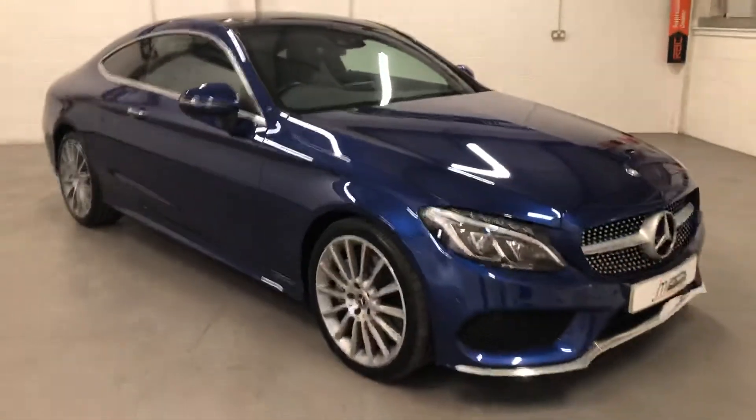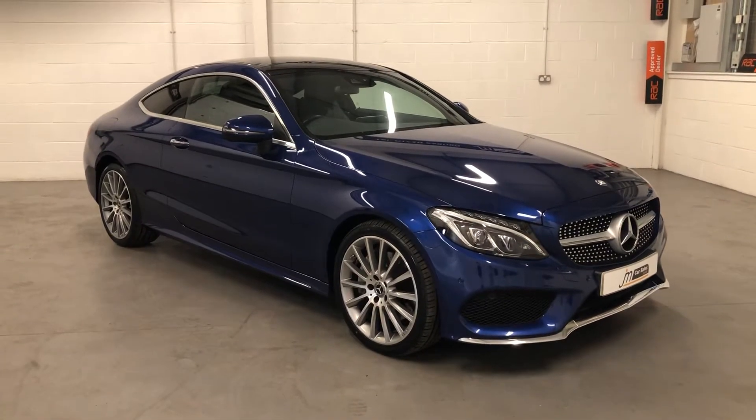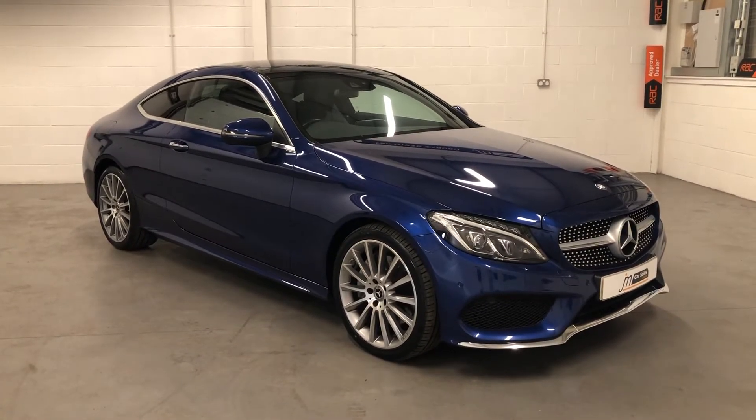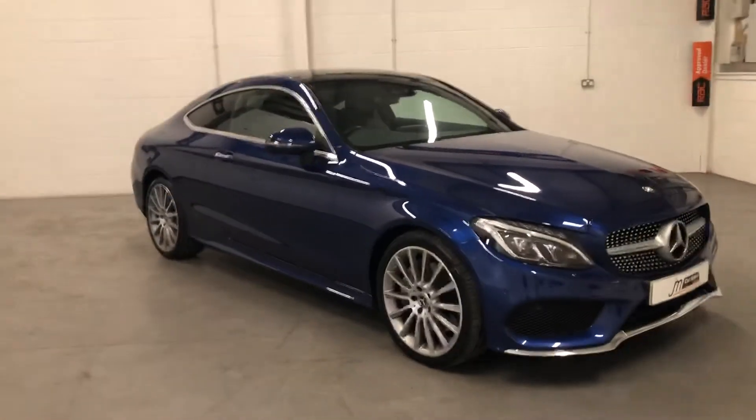Lovely looking car. If you'd like any further information please call 01738 24 80 80 or email info at jmcarsales.co.uk. Thank you.